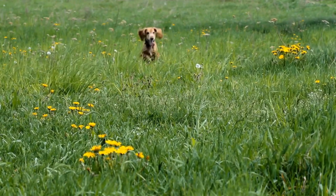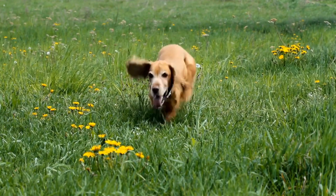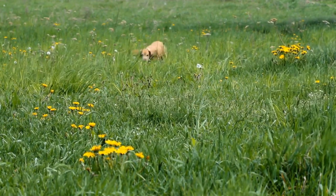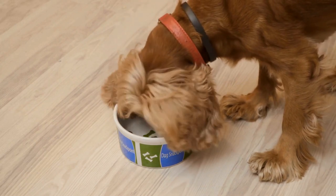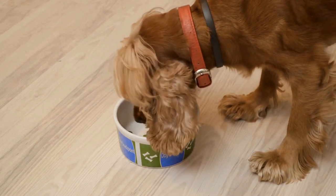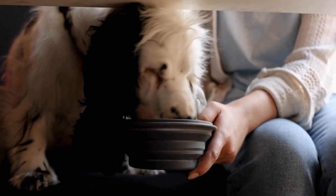Tip 1: Familiarize your cavalier with the car. Before you start taking your cavalier on long car rides, it's essential to make the car a familiar and comfortable space for them. Begin by allowing your furry friend to explore the car while it's stationary. Let them sniff around, hop in and out, and get used to the environment.